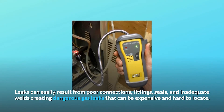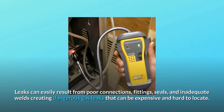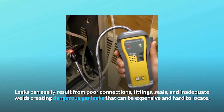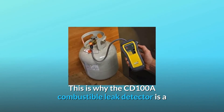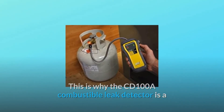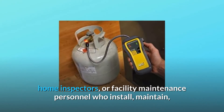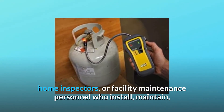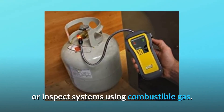Leaks can easily result from poor connections, fittings, seals, and inadequate welds, creating dangerous gas leaks that can be expensive and hard to locate. This is why the CD100A Combustible Leak Detector is a requirement for HVAC technicians, plumbers, firefighters, home inspectors, or facility maintenance personnel who install, maintain, or inspect systems using combustible gas.